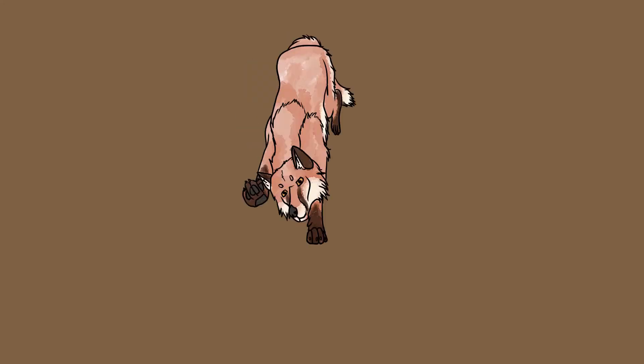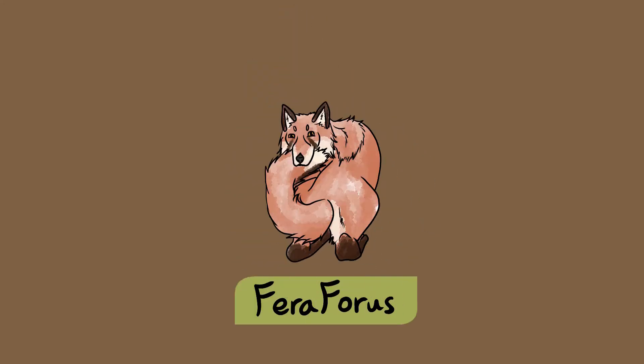Did you know about all of the rodent species native to the UK? Keep an eye out for the next video in this series where I'll be introducing you to even more mammals that live here. Subscribe to Ferroforest to keep learning about UK nature.